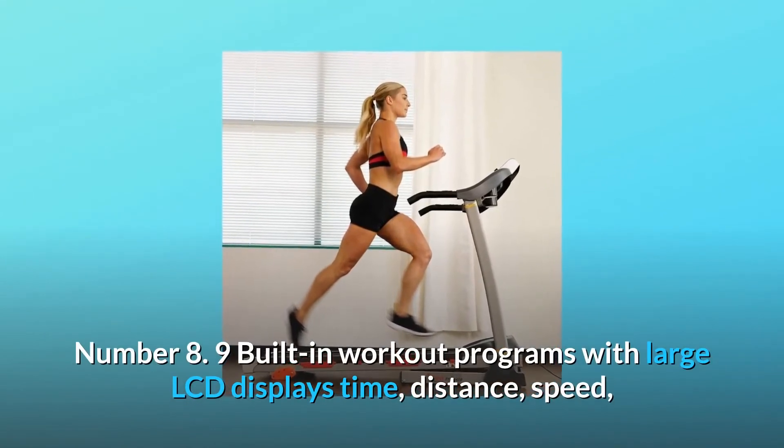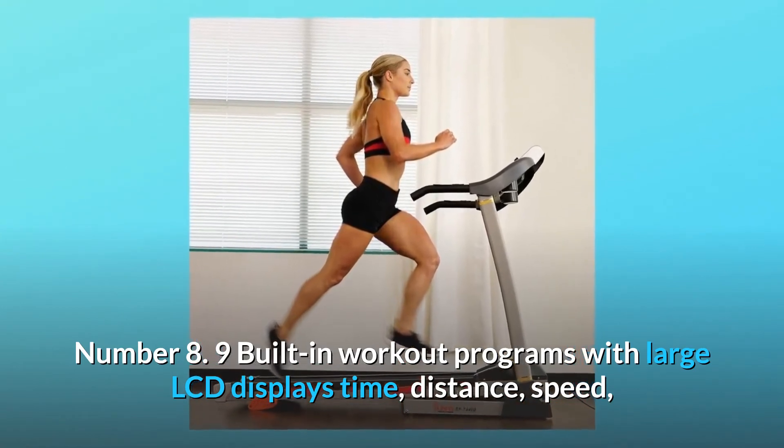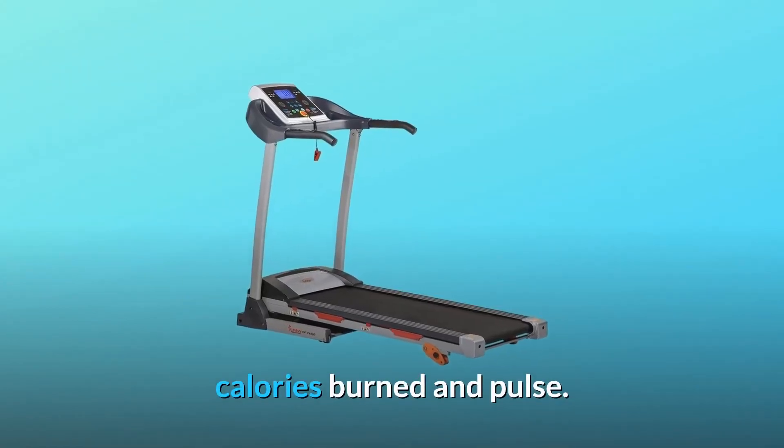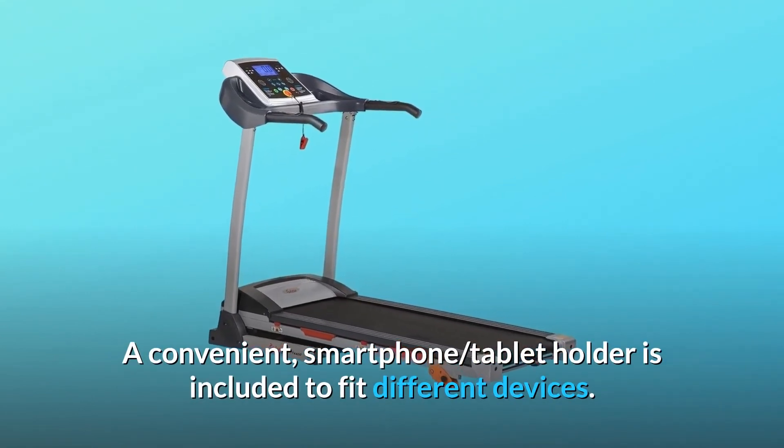Number 8: Nine built-in workout programs with a large LCD display showing time, distance, speed, calories burned, and pulse. A convenient smartphone and tablet holder is included to fit different devices.